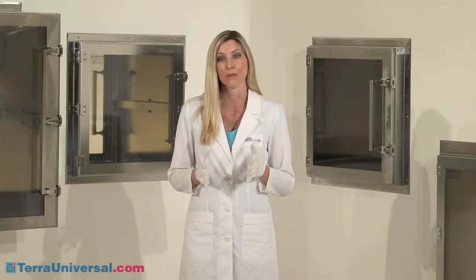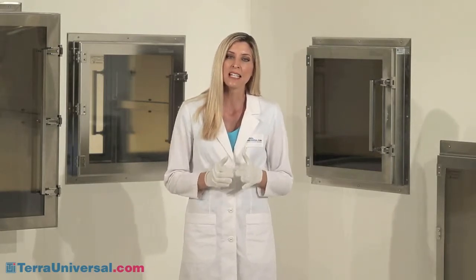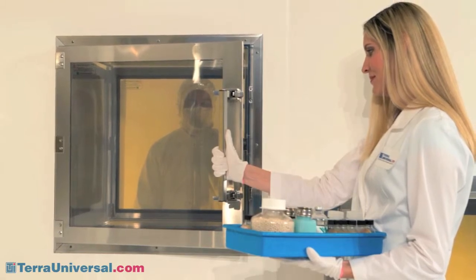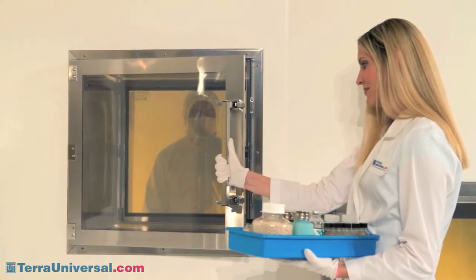People are the greatest source of contamination in the typical clean room. No offense to clean room workers, but the fewer of them, the cleaner the environment. Terra Universal pass-throughs take cleanliness a couple steps further by combining advanced materials and modular add-ons.